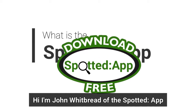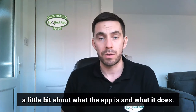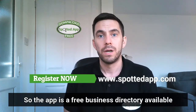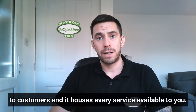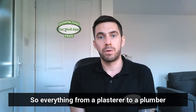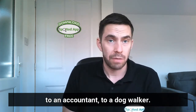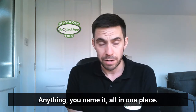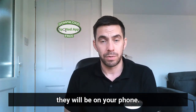Hi, I'm John Whitbread of the Spotted App and I want to make a little video to explain a bit about what the app is and what it does. The app is a free business directory available to customers and it houses every service available to you — everything from a plasterer to a plumber to an accountant to a dog walker — anything you name it, all in one place. If they provide that service in your area, they will be on your phone.